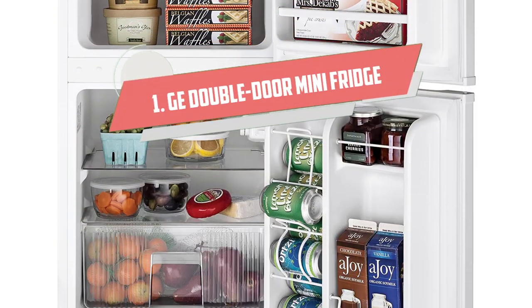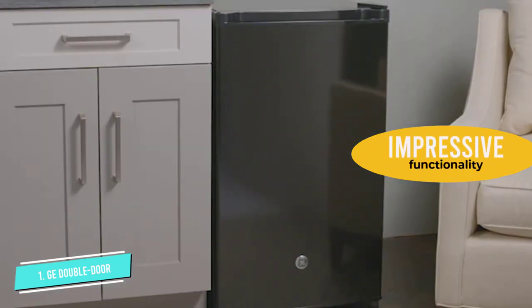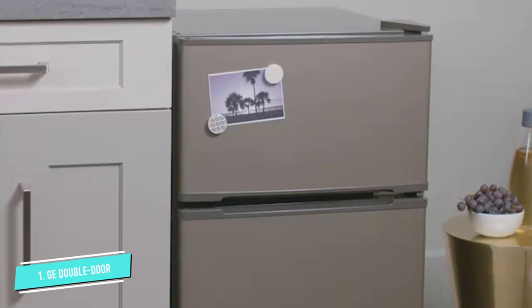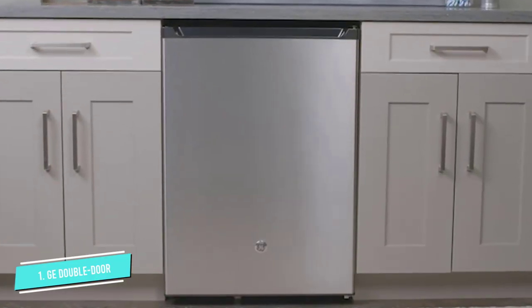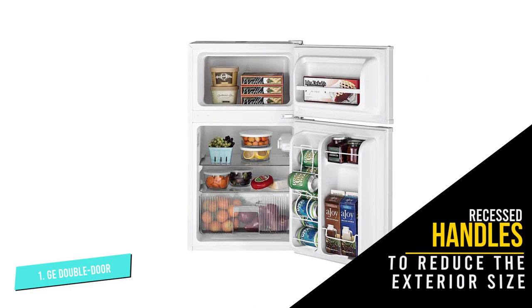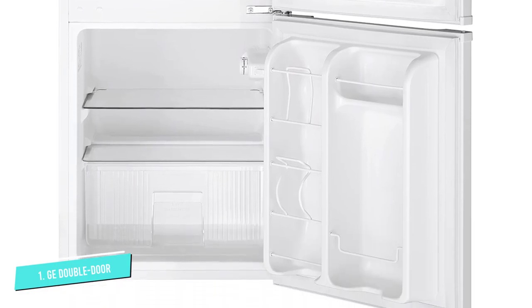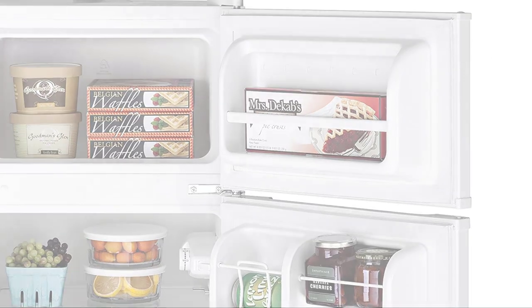Number 1: GE Double Door Mini Fridge with Freezer. This impressive double door mini fridge by GE is designed with the same functionality as a standard fridge, just on a smaller scale. It boasts a dedicated freezer space for ice cream, waffles, or other frozen foods, and features a crisper drawer to keep fruits and vegetables fresh. The freestanding mini fridge measures 20 by 18.75 by 33 inches with a total interior capacity of 3.1 cubic feet. The handles for both the fridge and freezer are recessed. The refrigerator section is frost-free, though the freezer requires manual defrosting to avoid leaking water from melting ice and frost.